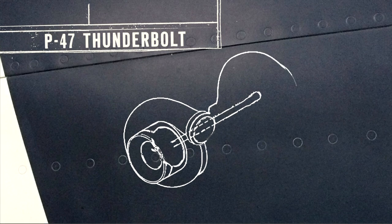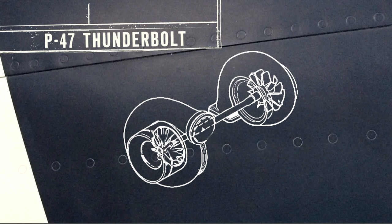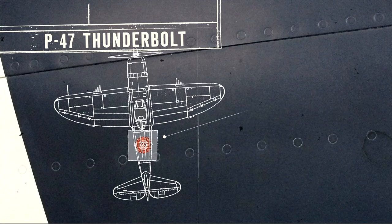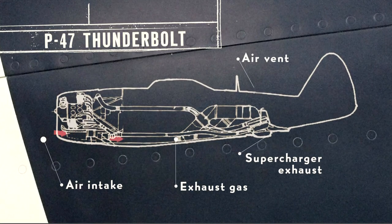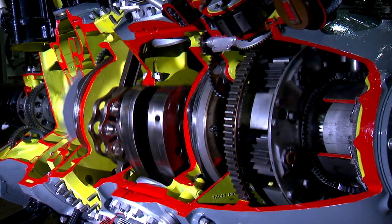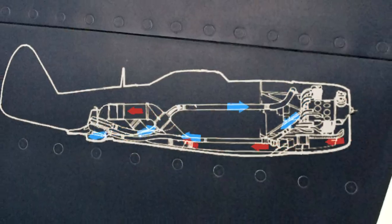Engineers solved this problem by adding an innovative power booster called a turbo supercharger. Through a complex system of ducts, both the exhaust from the engine and outside air are channeled to the wheel-shaped turbo supercharger behind the cockpit. Inside, the air is tightly compressed, boosting the percentage of oxygen before sending it to the engine. The end result is cool, compressed air at high altitude — which typically isn't attainable — but is achieved because of the turbo supercharger. With denser air pumping through its engine, the P-47 is now capable of high performance and maneuverability at low or high altitude, making it an ideal patrol plane for the D-Day landings and more than a match for the German ME-109.